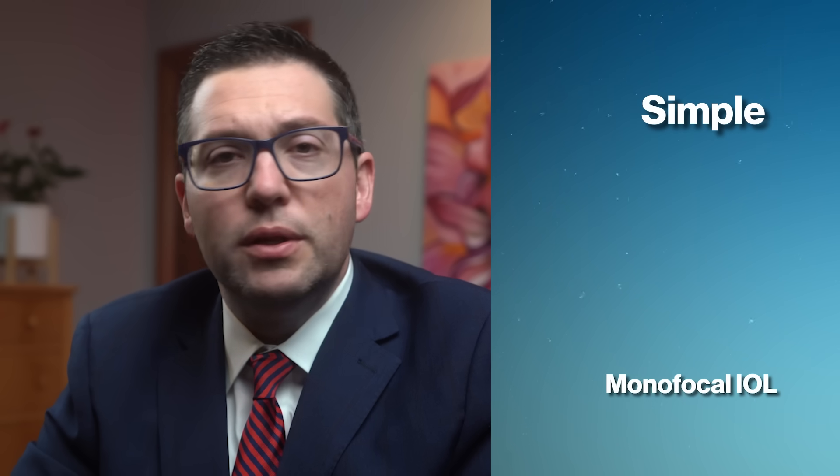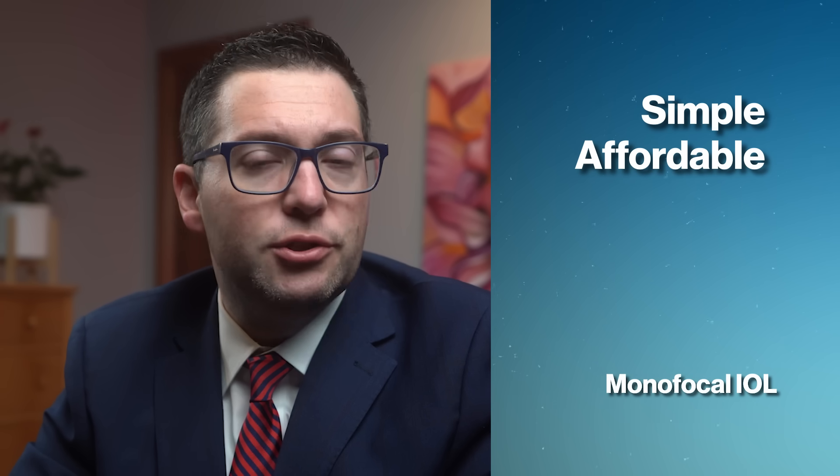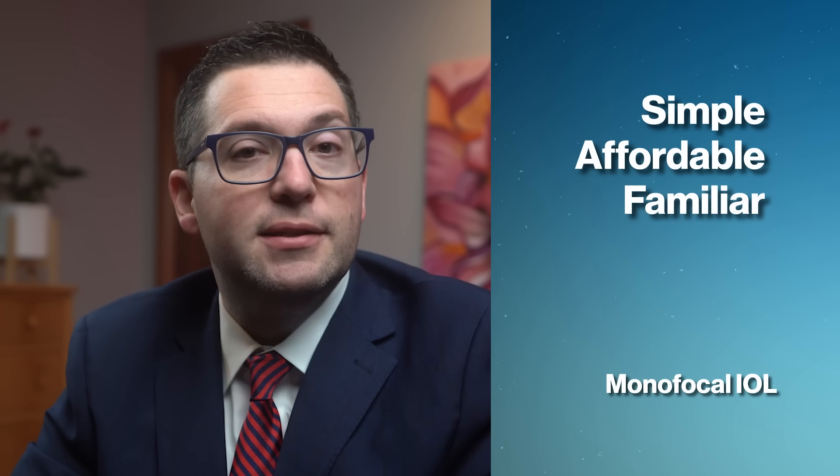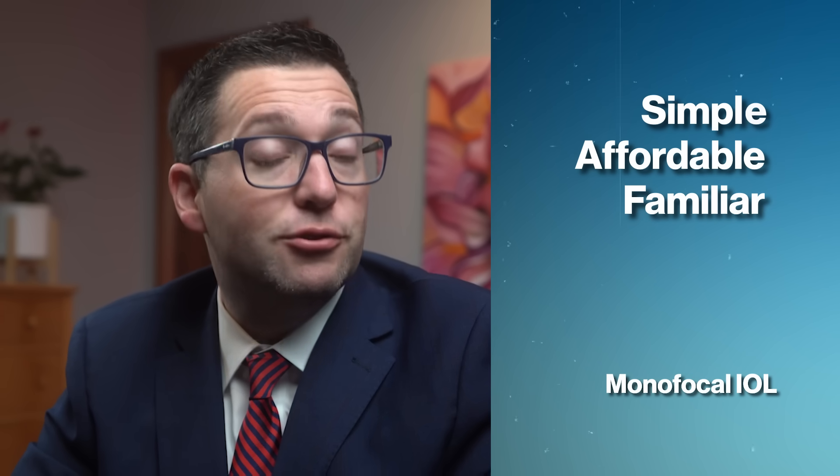Monofocal lenses provide excellent visual clarity for one distance, but you're likely still needing glasses for other distances. The benefits of choosing a monofocal IOL: it's simple with clear vision at one distance, it's affordable and usually covered by insurance plans and Medicare, and it's familiar — similar to wearing glasses or contacts with a single prescription strength.